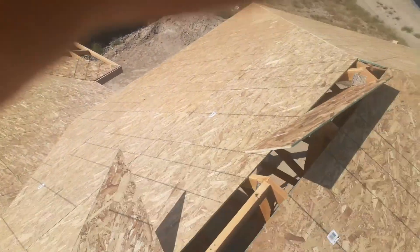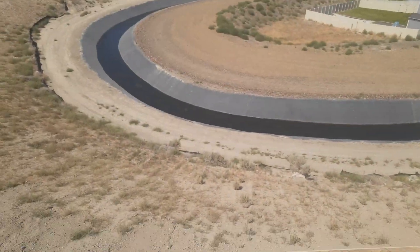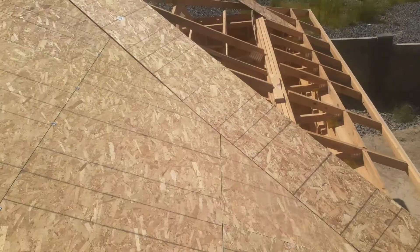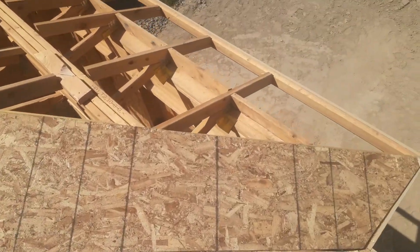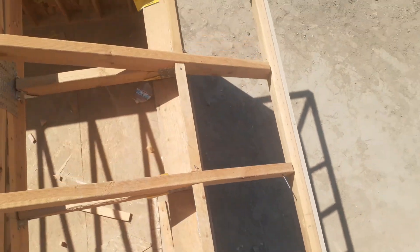Super hot out here today — it's gonna be 108 tomorrow, so we're actually gonna work on a different job doing a remodel, take a little break from this. Just wanted to show you guys some roof framing — kind of a more laid-back video today.